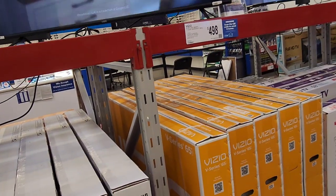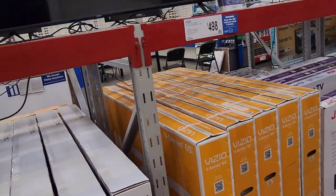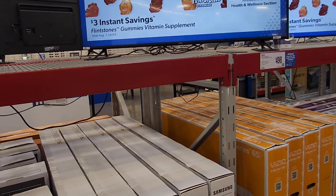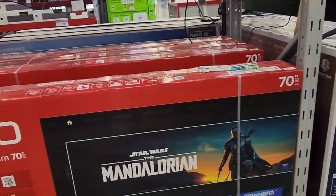Here we have a Vizio V series at $498 for 65 inches. I'm not sure if this is higher than the M series — it does not look like it. The M series is actually the higher one.